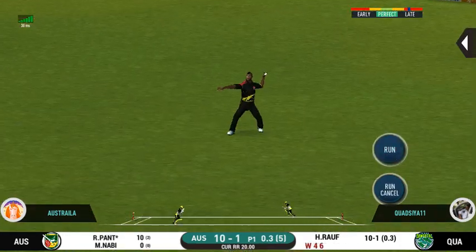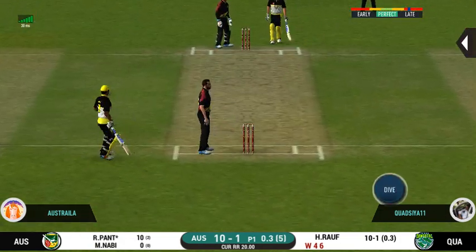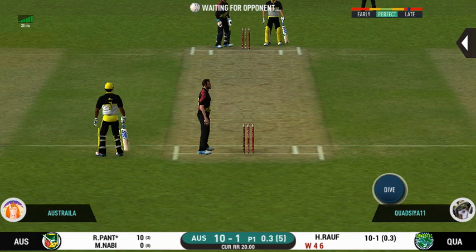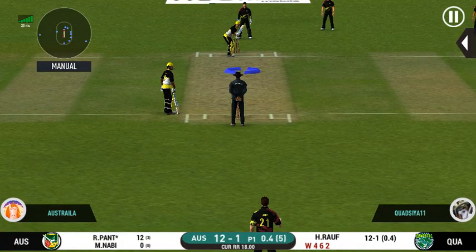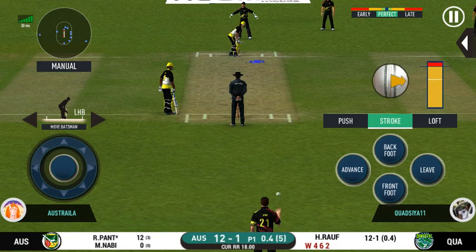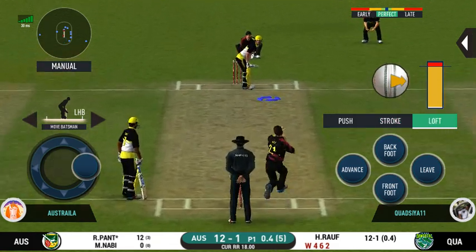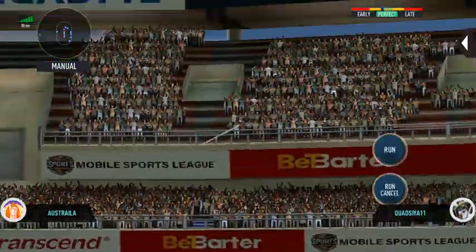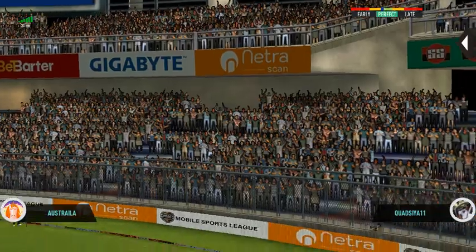That is a very quick single taken. They're converting ones into twos and twos into threes — that is excellent running. And he helps himself to a six!